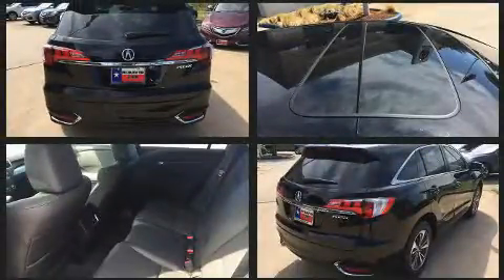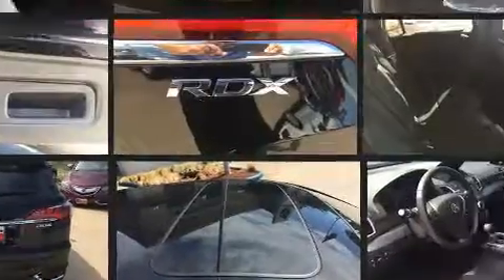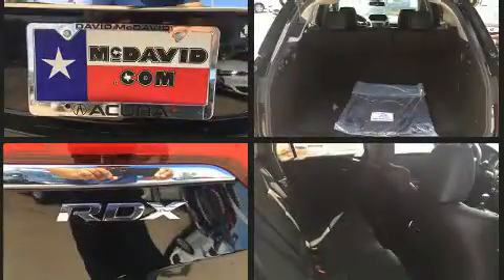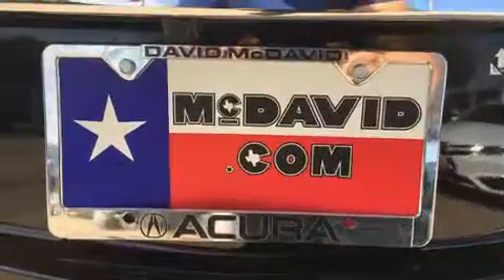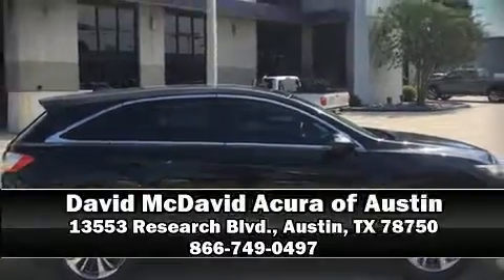For drivers who enjoy the natural environment, a power moonroof allows an infusion of fresh air. You'll never lose visibility with rain-sensing wipers, which activate automatically when the drops start to fall. Stop by our dealership or give us a call for more information.